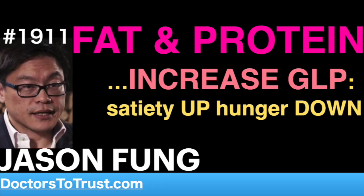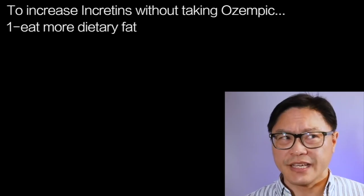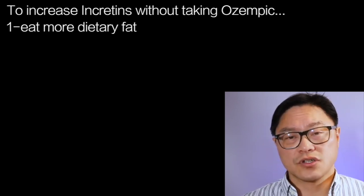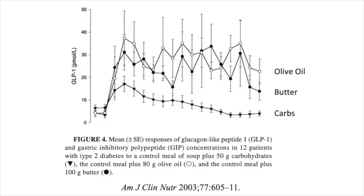If we want to increase incretins without taking Ozempic, how can we do it? First, you can try eating more dietary fat. The incretins may play a big role in that. Several studies have shown that if you take carbohydrates as opposed to dietary fat, then the increase in the incretins is much lower.